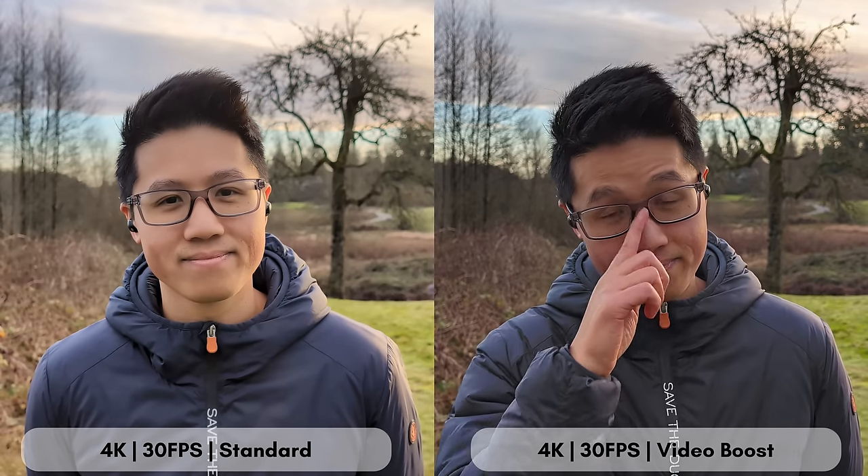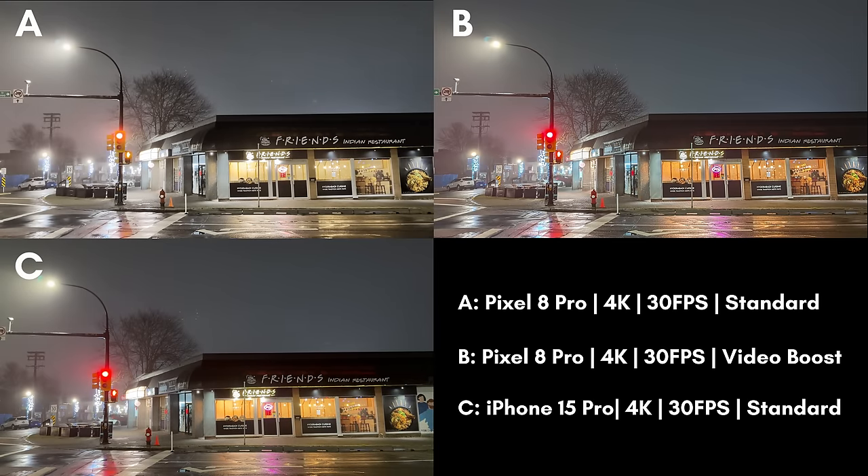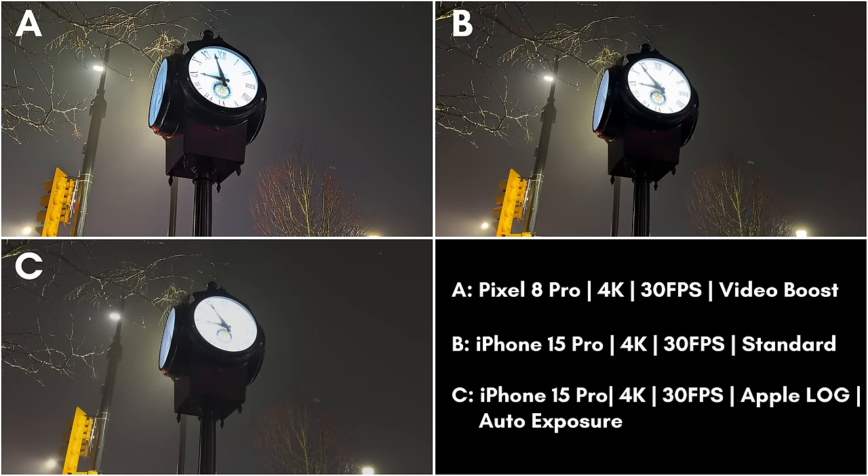Now let's look at some more comparisons with the iPhone. Video Boost during the daytime does give slightly more dimension compared to the standard Pixel video — you get richer looking colors and better overall detail in the shadows. But where Video Boost really shines is in low light. Across the board, Video Boost is a very significant improvement to the standard video that the Pixel can produce. When compared to the iPhone, I think Pixel video with Video Boost wins in certain situations. In shots like this one at night time, you really start to see the value of going through the Video Boost process.